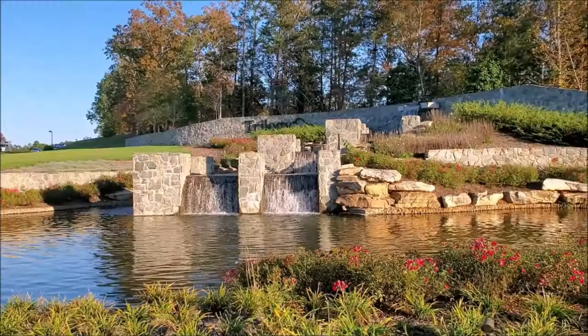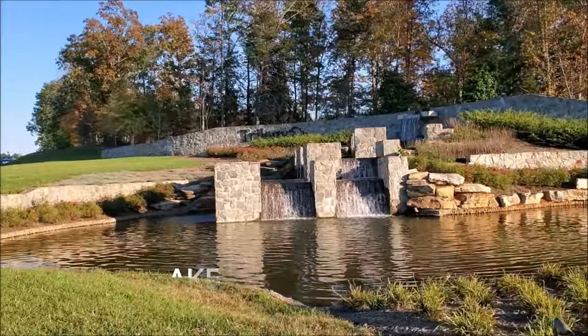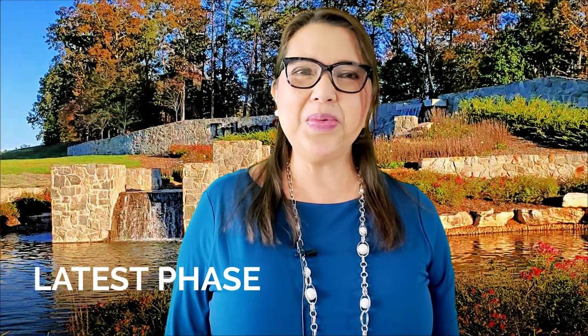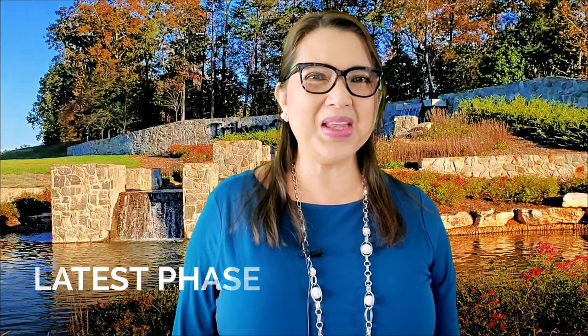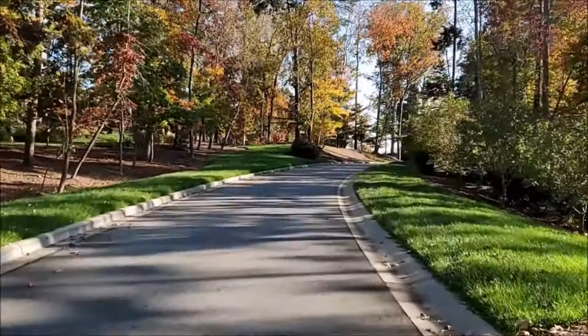In my previous video I talked about the amazing amenities of Trilogy Lake Norman in Denver, North Carolina. I also talked about its location and proximity to Uptown Charlotte, Charlotte Douglas International Airport, and Lake Norman. Today I will be talking about the latest phase being developed at Trilogy Lake Norman, with many home sites that will appeal to you if you are thinking of buying into a 55-plus community that offers luxury living and affordability.